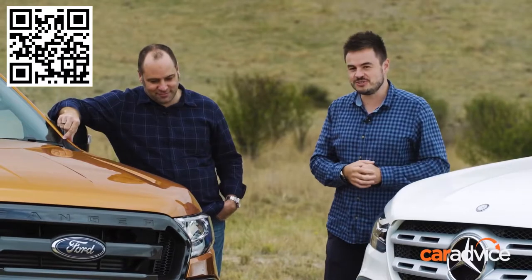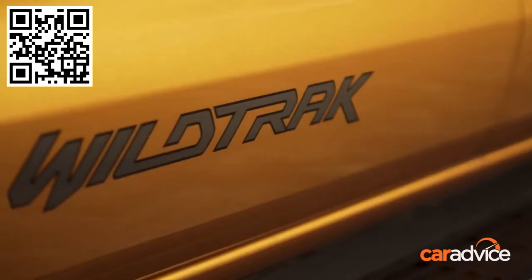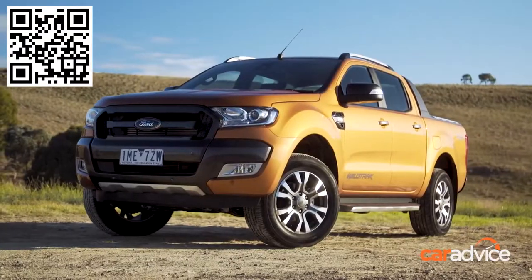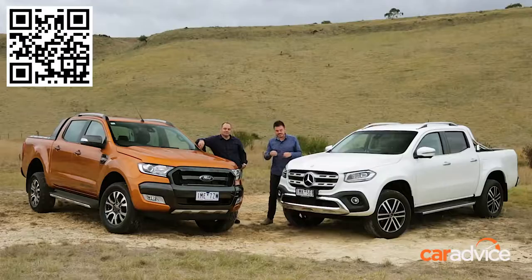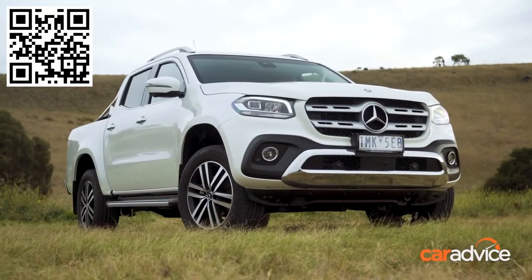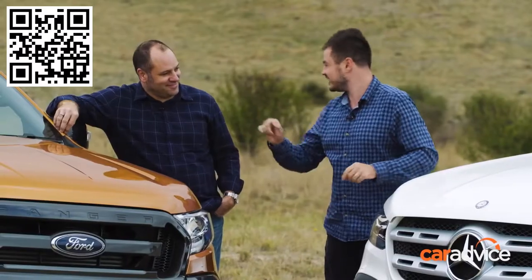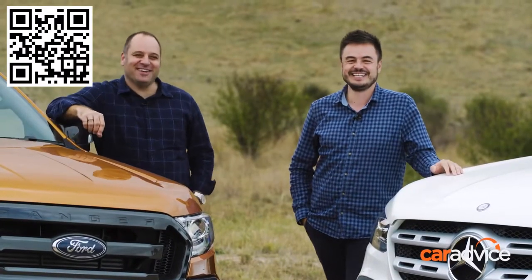That's why we've assembled these two dual cab utes. That one right there is the Ford Ranger Wildtrak, and it has won every single comparison we've put it in. It's going head-to-head against this new beast, the Mercedes-Benz X-Class, based on the Navara, and the one you're looking at here is the X250D Power.